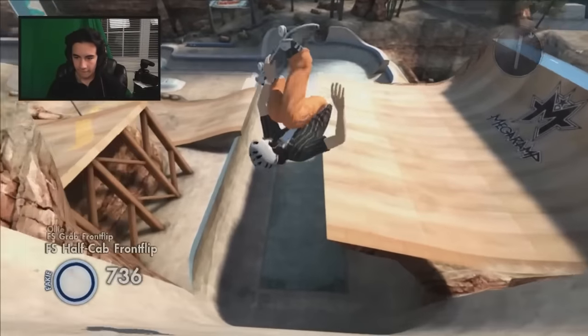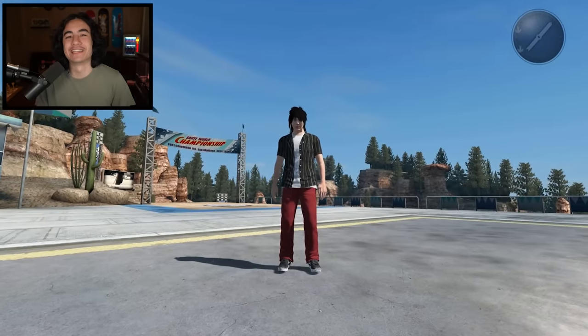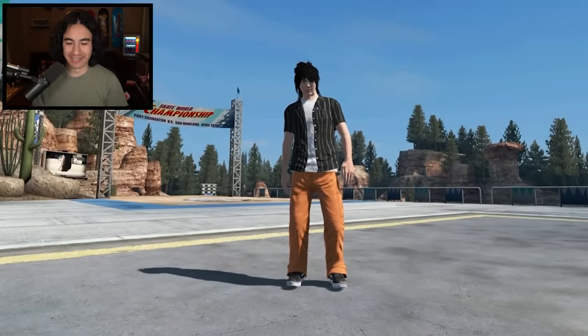In my last Skate 3 video, I said if we could get 10,000 likes, then I would bring back the Orange Pants of Zexy Zex Skater for one video only. Well, you guys absolutely crushed it. We got well over 10,000 likes, so say goodbye to the Red Pants and say hello once again to the Orange Pants. Let's go.